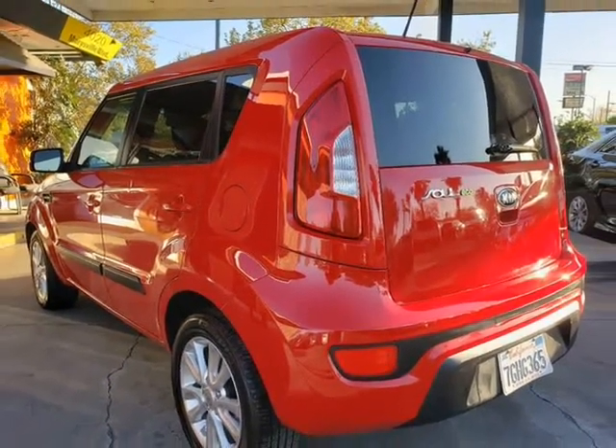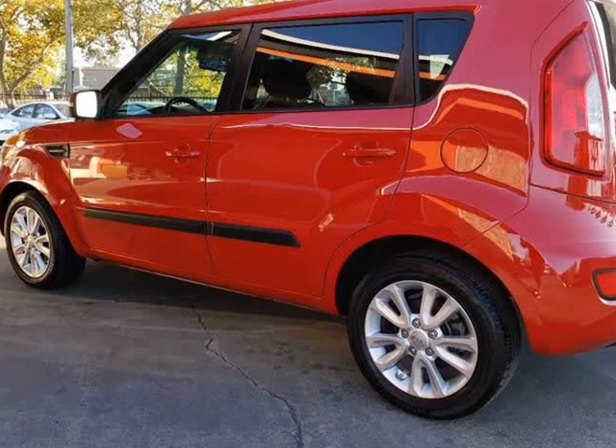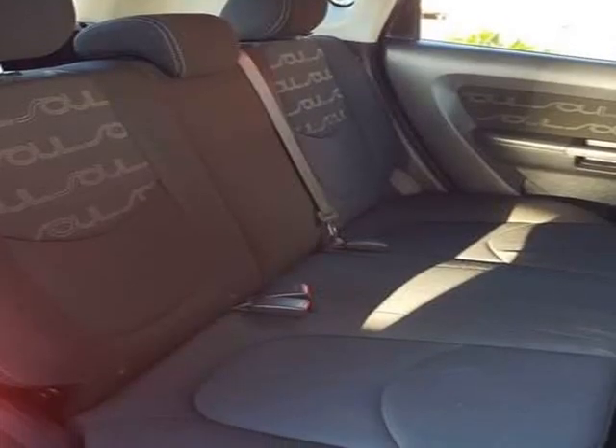Once you've stepped inside our trim, you will notice a roomy and well-built cabin. The premium cloth interior is roomy enough to seat 5 comfortably and has a split folding rear seat for when hauling cargo is a necessity.